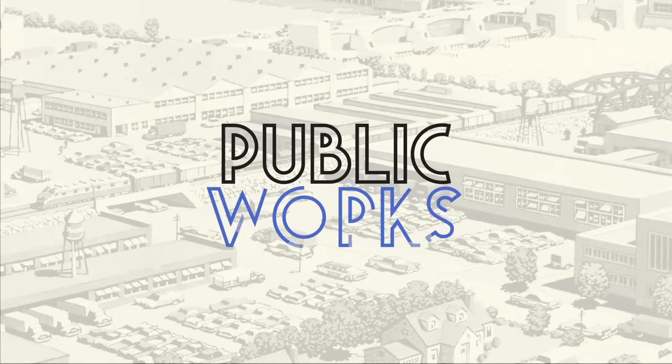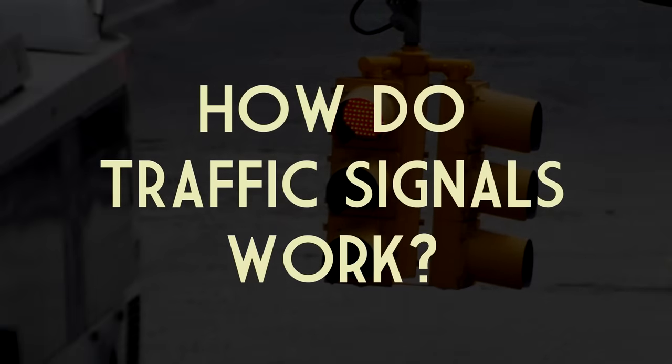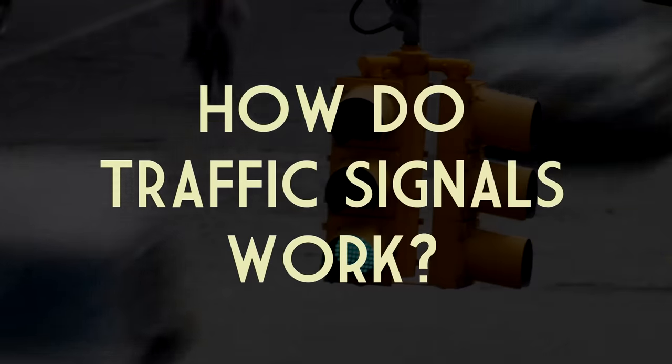I'm Grady and this is Public Works, my video series on infrastructure and the human-made world around us. This video is sponsored by Squarespace—more on that later.